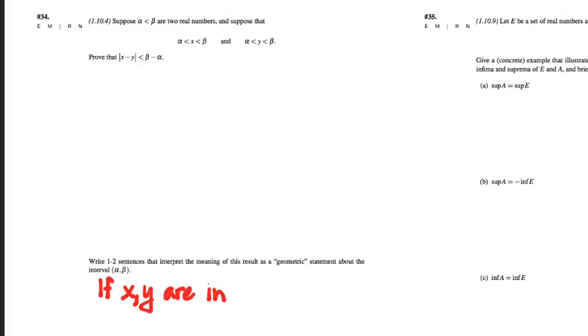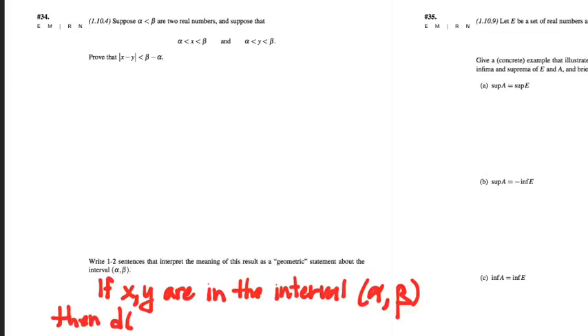You did prove it in part A — that's the point. So let me get that sentence you just said as your interpretation. If x and y are in the interval alpha-beta, then the distance between x and y must be less than the distance between alpha and beta.